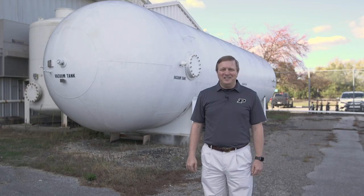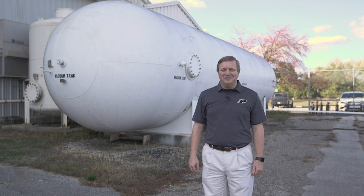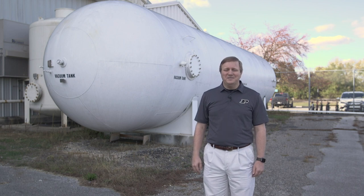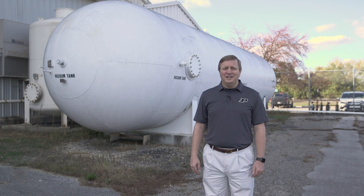I'm standing here in front of the 30,000-gallon dump tank, or vacuum tank, of the Boeing AFOSR Mach 6 Quiet Tunnel. All of the gas that starts out heated at high pressure in the Ludwig tube and passes through the nozzle and then the test section ends up here. It's actually the point at which this tank fills that determines when our wind tunnel test is over. The size of this tank means that we get between two and five seconds of hypersonic Mach 6 flow in every test.